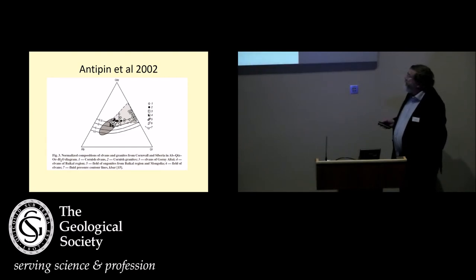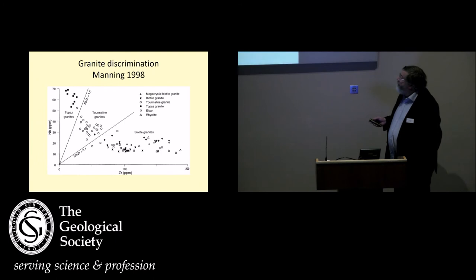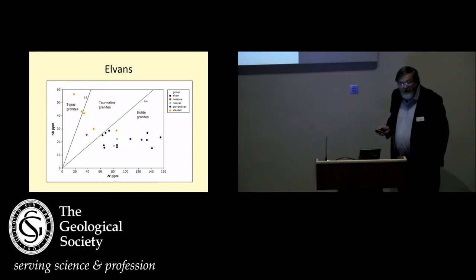This is a diagram from a Russian study — quartz, albite, orthoclase. The granites plot in here, as you might expect, as crystal melts. The elvens plot out in here, so they've got a lot more potassium — they've seen some sort of potash-rich fluid. This is David Manning's work, and he uses niobium and zirconium to try and differentiate the different granites, achieving that very well: the biotite granites, tourmaline granites, topaz granites. The question is can we do the same thing for the elvens? In fact we can. In the past they've been said to be all biotite granites, but you can see clearly from this plot of my data that they're not — some of the elvens are very clearly derived from the topaz granites.